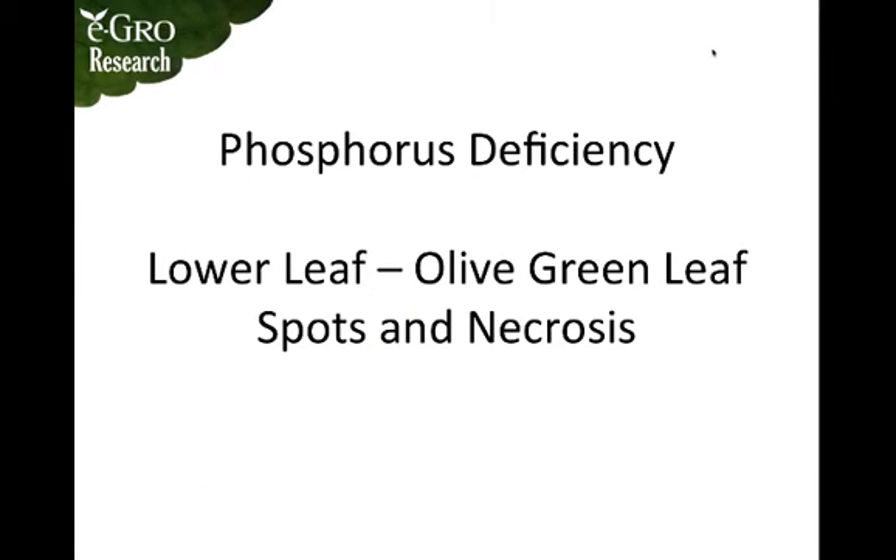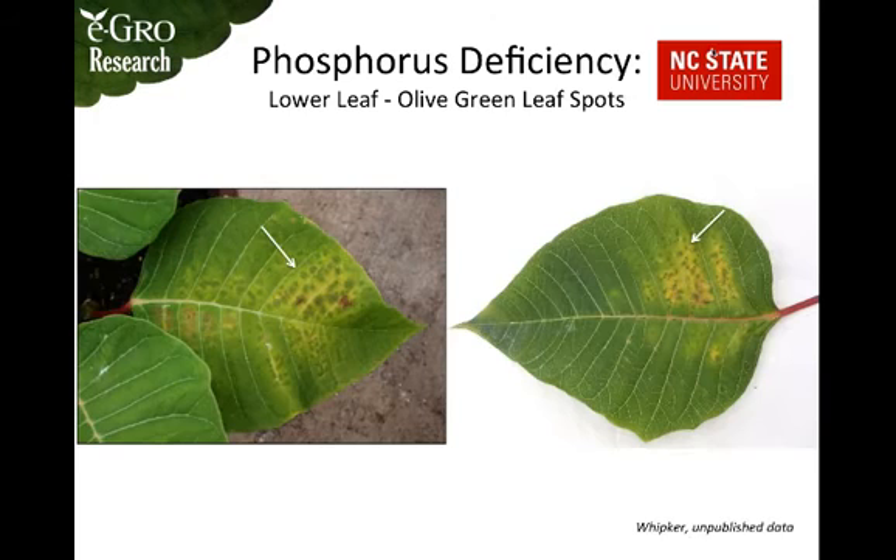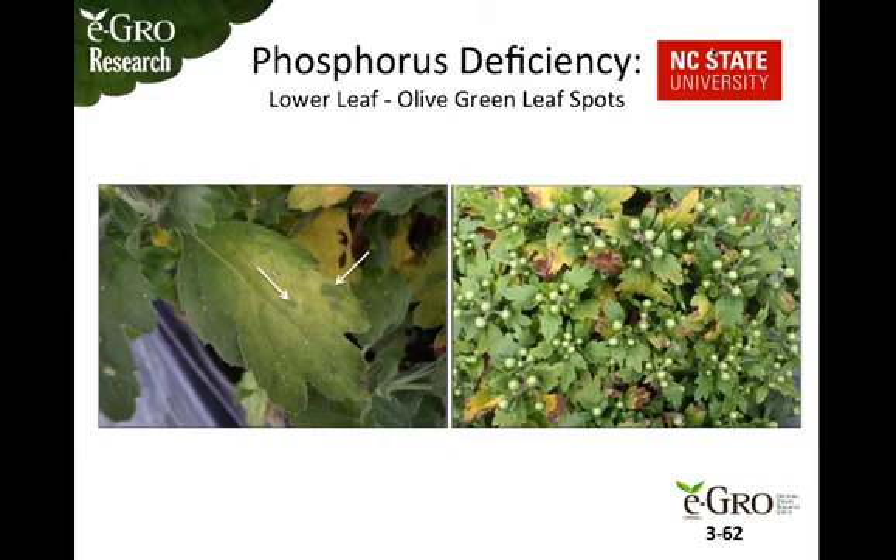Phosphorus deficiency can also manifest as olive green leaf spots and necrosis. On these poinsettia leaves you can see olive green leaf spots within a chlorotic region. This mum also shows the same symptomology, and looking at the entire plant you can see necrosis just below the leaf and flower buds — a late season phosphorus deficiency symptom.